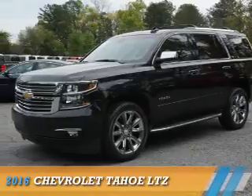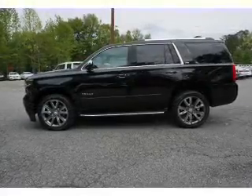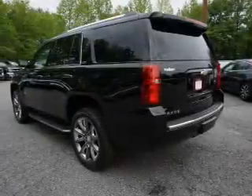Presenting the 2016 Chevrolet Tahoe. It's powered by a 5.3 liter 8-cylinder engine and a 6-speed automatic transmission.